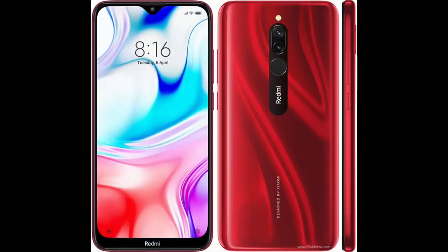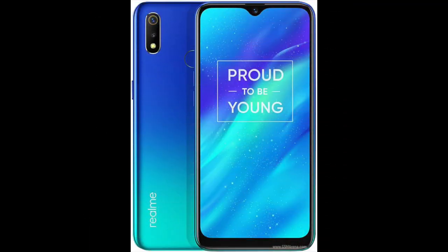The Redmi 8 is the Swiss Army knife of the bunch — it's the only one with a Gorilla Glass 5 display, a USB-C 2.0 port, 18W fast charging, wireless FM radio, and splash resistance. And finally, the Realme 3 has the most powerful chipset of the bunch.